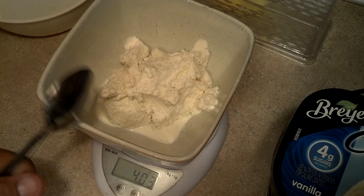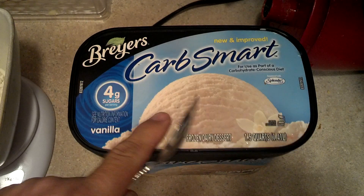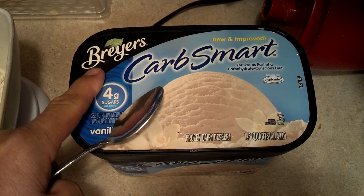And I came across this. It's a store-bought vanilla ice cream by Breyers — Breyers? It's for net carbs.